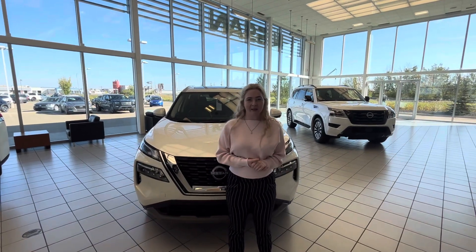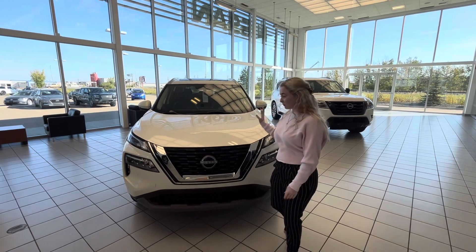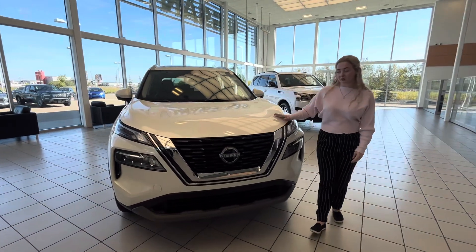Hey Adele, this is Kaylee here from LA Nissan. I just wanted to step in front of the camera and introduce myself, as well as show you this beautiful 2023 Nissan Rogue SV.